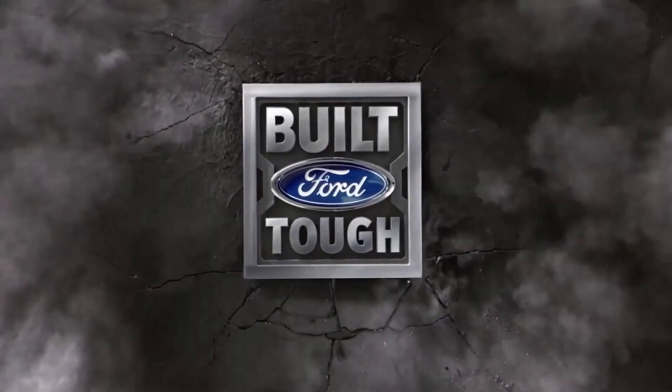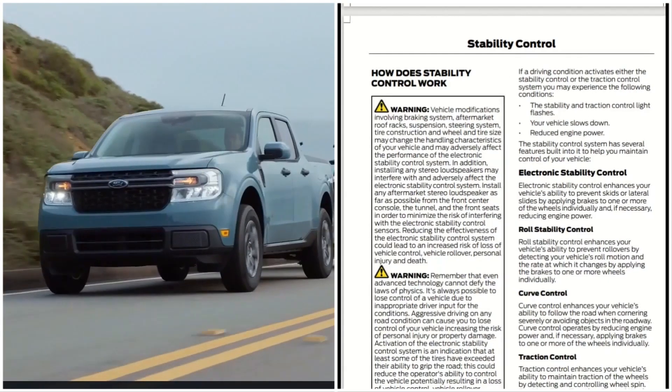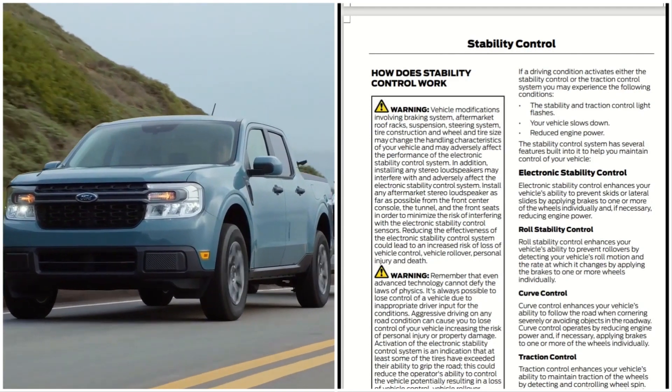Hey guys, it's Automotive Reviews, and this is the 2022 Ford Maverick stability control and how it works. This is a very interesting video — I hope you enjoy it. Remember to like, share, and subscribe.